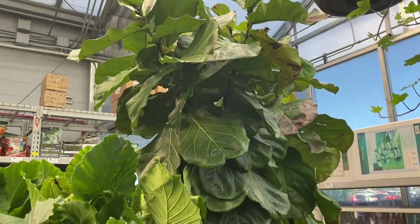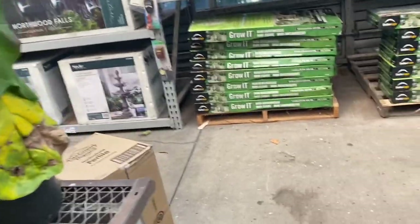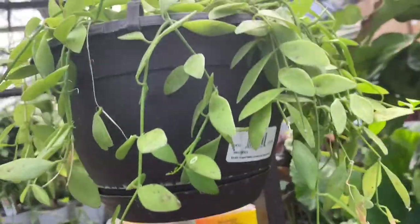Look at these fiddle leaf figs — that is a huge fiddle leaf fig. These prices for fiddle leaf figs have been all over the map recently. This one is $99.98, right under $100. Not bad for the size of the plant.